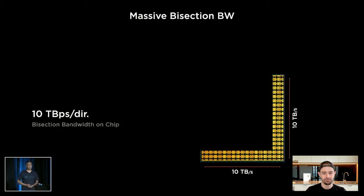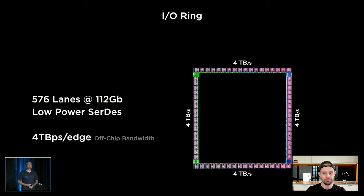The high-bandwidth fabric interconnects these. Around this compute array, we surrounded it with 576 high-speed, low-power I/O services to enable extreme I/O bandwidth coming out of this chip. This is more than two times the bandwidth of state-of-the-art networking switch chips out there today — and network switch chips are supposed to be the gold standard for I/O bandwidth.